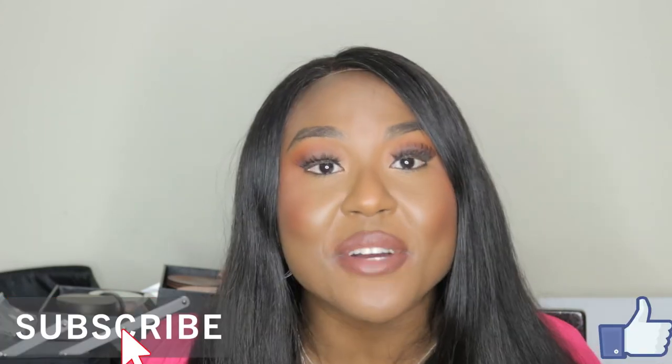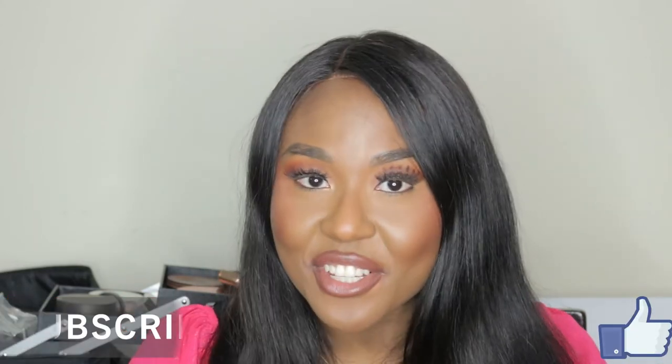Let's make this a regular thing, let's make it a party. But thank you for watching and I hope you enjoy this video.